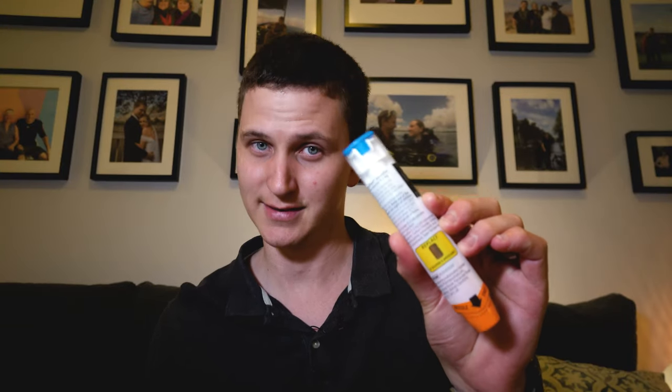Luckily we have medications like adrenaline. Adrenaline is absolutely the medication of choice for treating anaphylaxis — and guess what's inside this little thing? Adrenaline. So how do we diagnose anaphylaxis or an allergic reaction? Generally there are multiple systems involved in this situation.